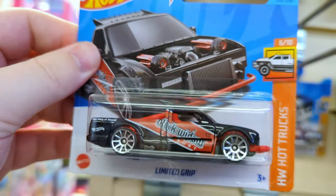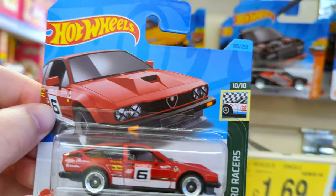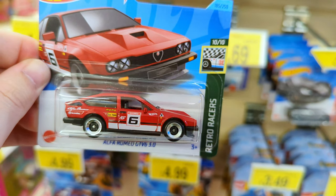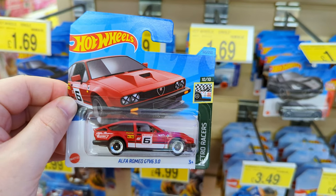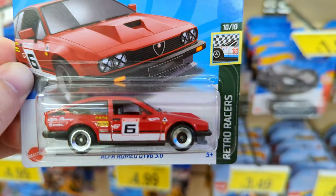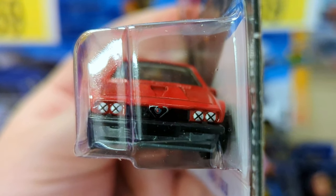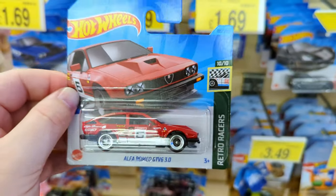We've got a lot of duplicates here - Limited Grip again. The Alfa Romeo GTV6 3.0 - those wheels are really unique. I can't think of another casting from 2023 that has wheels like this. It's a great little Retro Racer - it looks like a proper old school rally car. The detail on this thing is fantastic. You see those black crosses over the headlights? Those were put on in real life to stop shattered glass from going all over the racetrack. Hot Wheels really took the time designing this one.